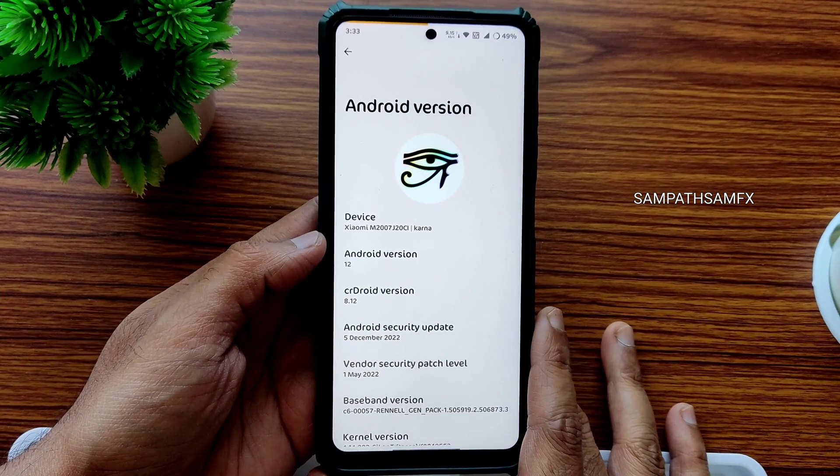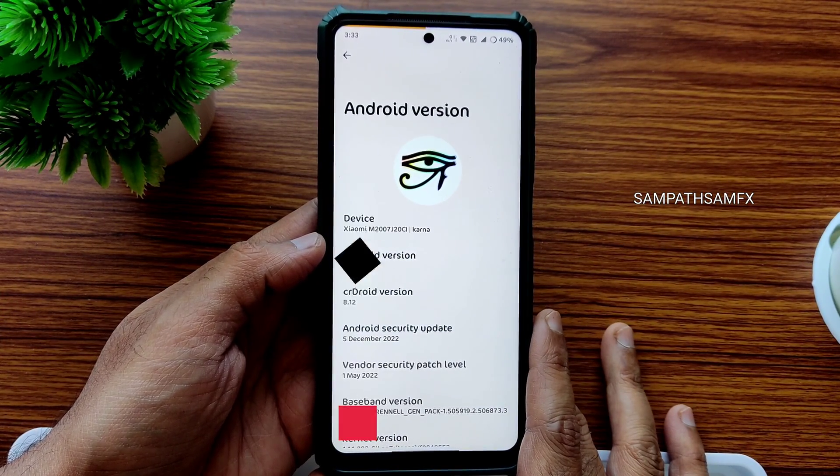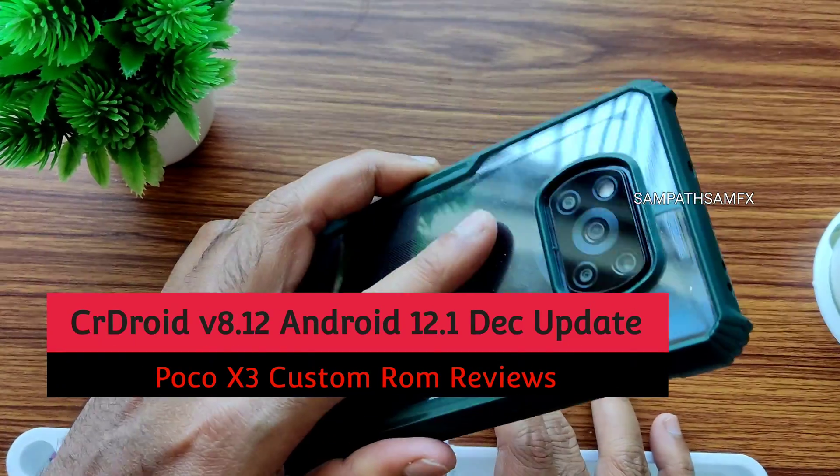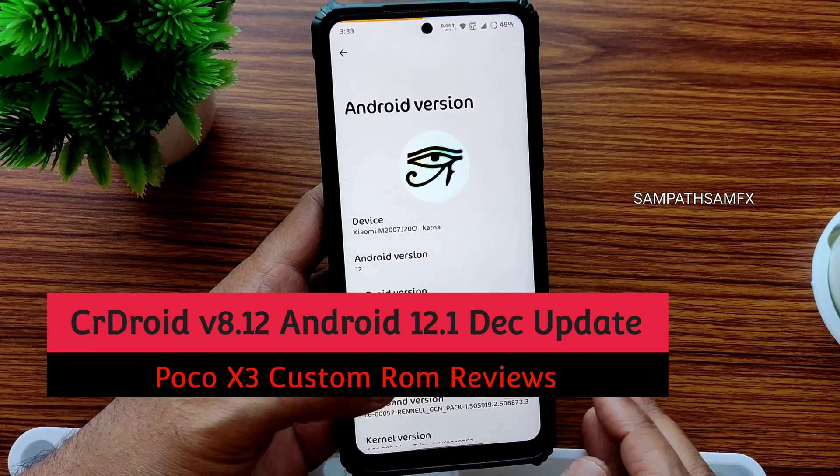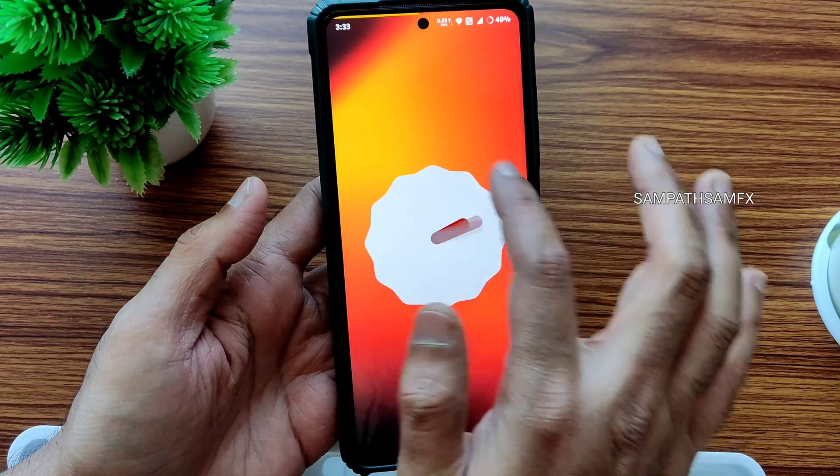Hey, hi, hello! Welcome back to my new video. This is Sampathya watching the Sampathya FX YouTube channel, and this is the POCO X3 custom ROM review. You can see here the SharedDroid version — it is Android version 12.